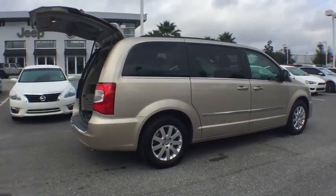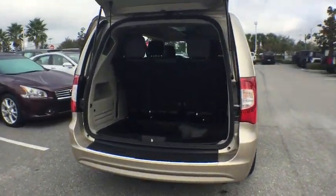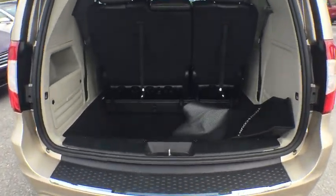Seat 7 comfortably and choose from stow and go seating or the innovative swivel and go seating. This vehicle has less than 15,000 miles.